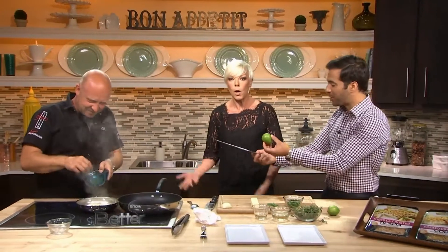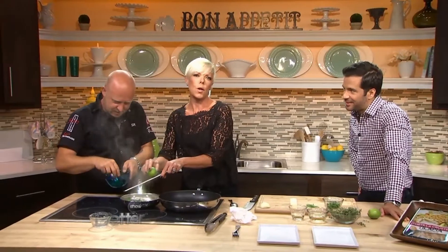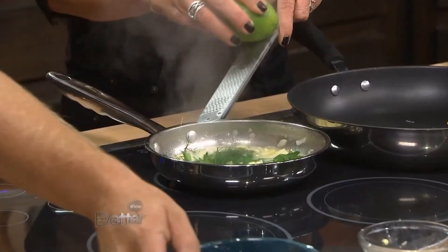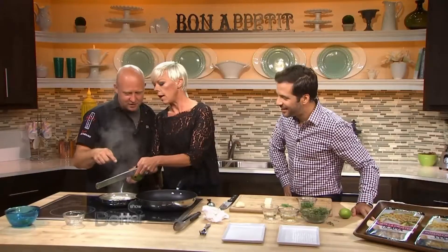Tabitha doesn't cook. Tabitha never cooks! I do cook — I'm a great cook! Here you go, put some lime zest in there. Oh, that was so hard, Stefan. I don't know how I can manage to do it. You gotta twist it a little bit — you want to get the green stuff in there. For God's sake, it's right there. A little bit more.